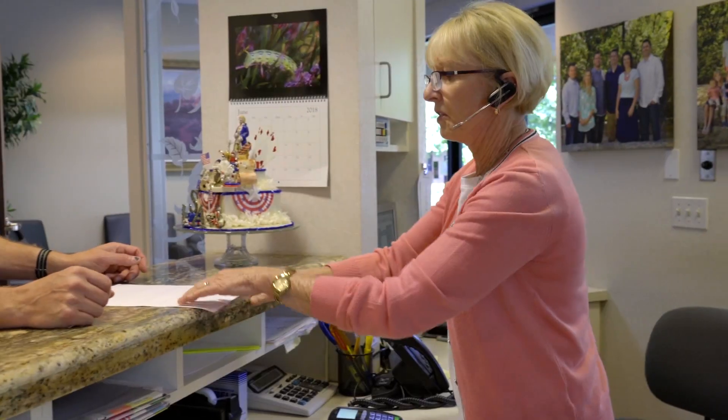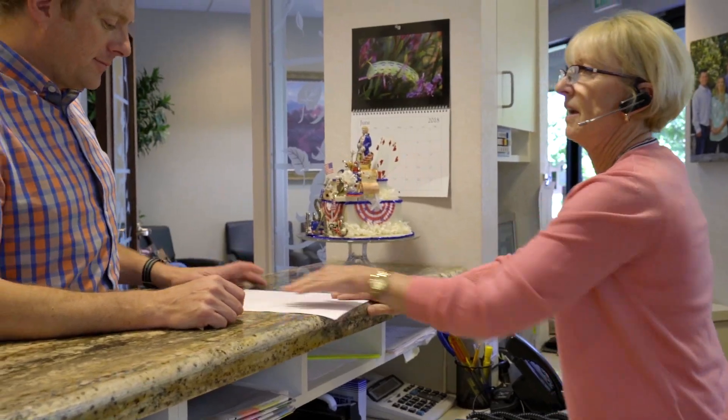Our office utilizes Insurance Manager to check eligibilities, check up on claims that are being processed — where they are in the process, to see if payment has been received. We have one controlled area where we can manage all of our insurance claims going out and in through the office. I use the Dentrix Insurance Manager to confirm that the patient has active insurance and active coverage. Insurance Manager is a huge time saver for our practice.